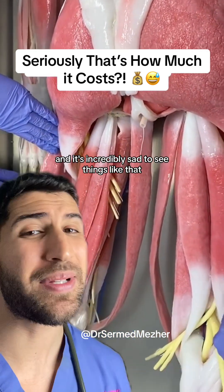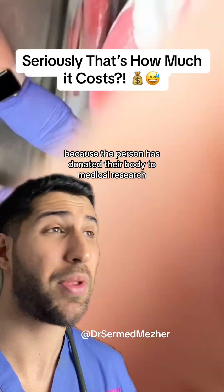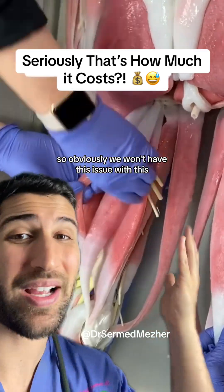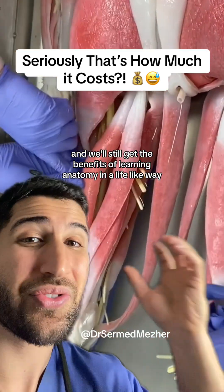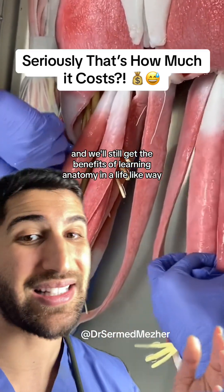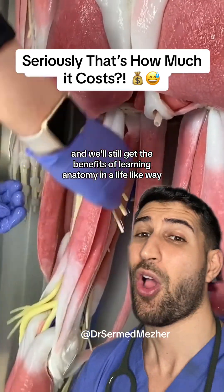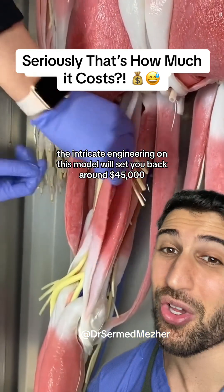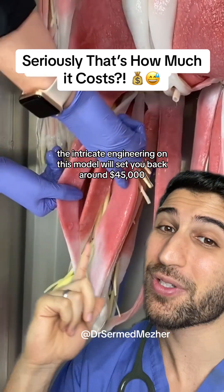There are also issues with respect — like naming the cadavers when they already have a name — and it's incredibly sad, because the person has donated their body to medical research. Obviously we won't have this issue with this, and we'll still get the benefits of learning anatomy in a lifelike way. All of these benefits come at a cost though — the intricate engineering on this model will set you back around 40.